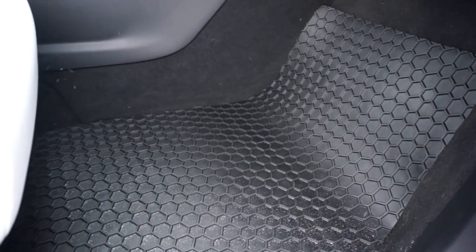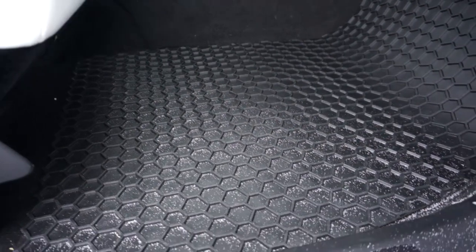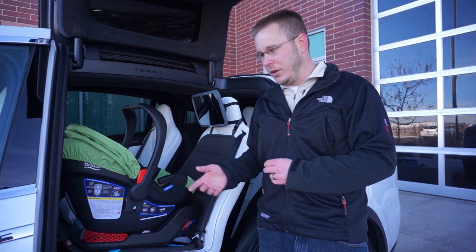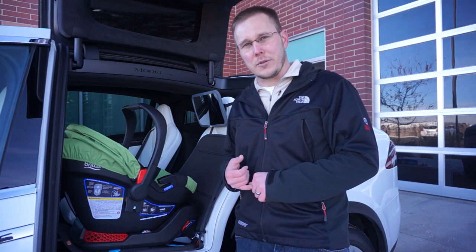Tough Pro — I think they look great, they fit in the car really well, and they do a really good job of trapping stuff in the little hexagons. So you want to get a set of all-weather mats, and you can get the Tough Pro ones right from Amazon. I'll leave a link to them in the description down below.